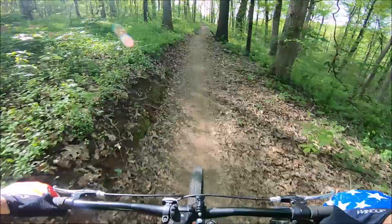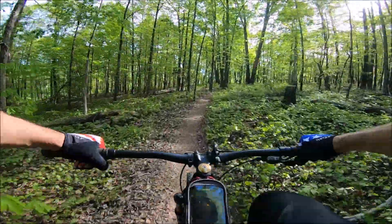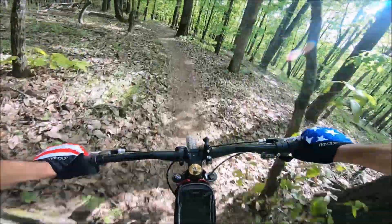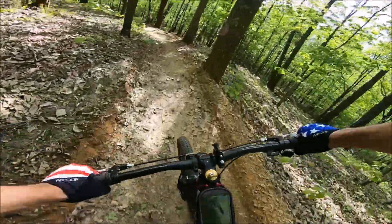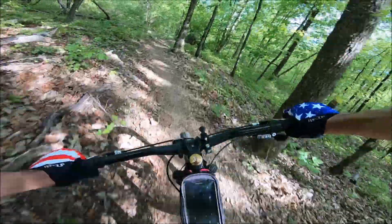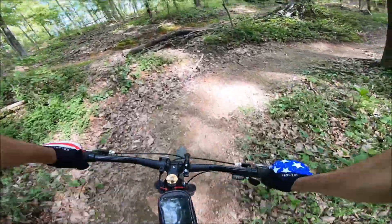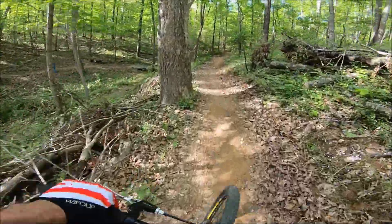And now the climb begins. Whoo-wee, climbs are making me want beer! There are some pretty sharp turns, and this portion winds tight on itself. It's a good run coming down the other direction with some hairpin turns.